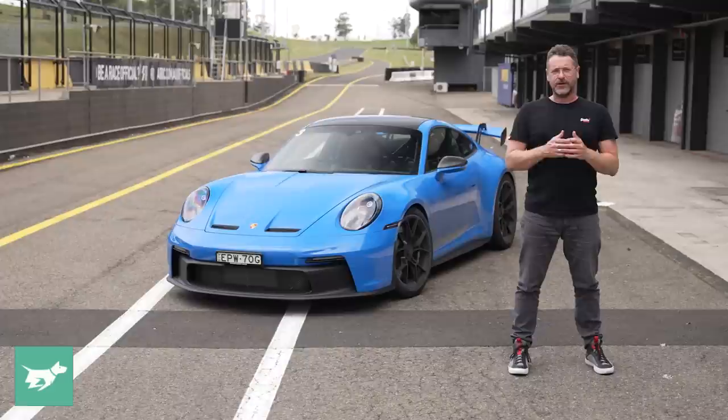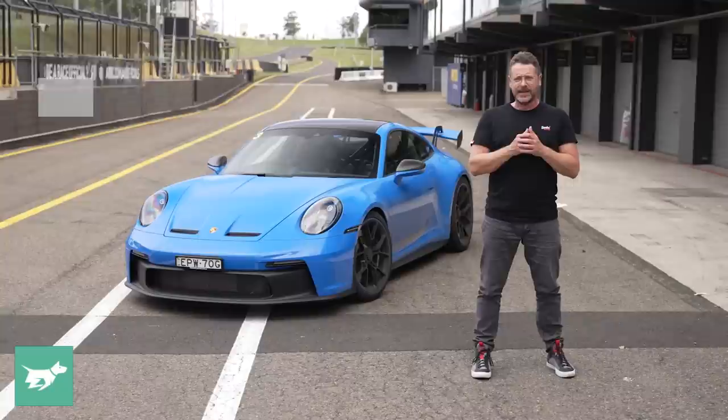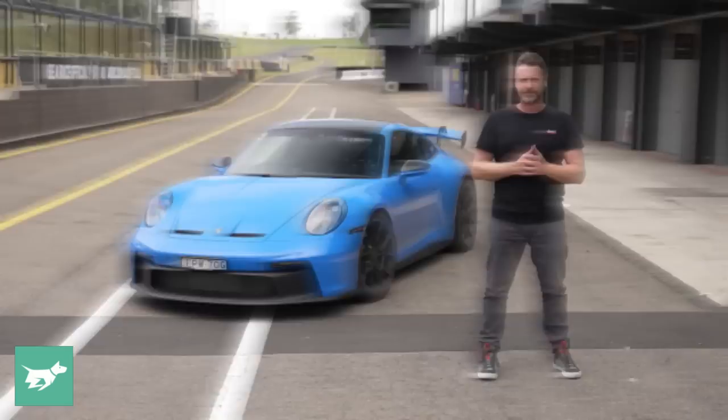The combined fuel consumption figure for the Porsche 911 GT3 is 12.6 litres per 100 kilometres. However, we did not test its real-world consumption figure because we've been fanging it around a track all day. Its warranty is three years or unlimited kilometres, which also includes a three-year paint warranty and a 12-year anti-rust warranty. Servicing is every 12 months or 20,000 kilometres.